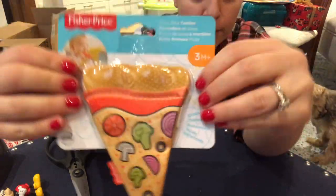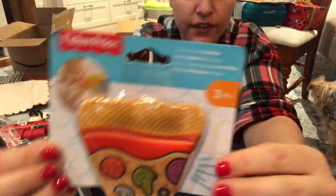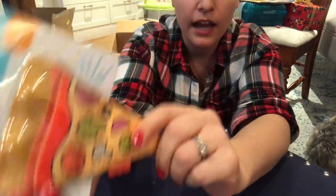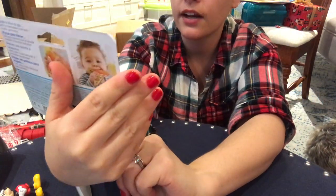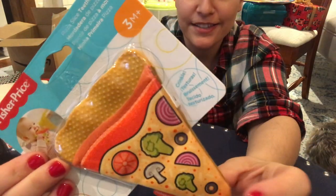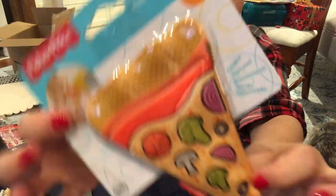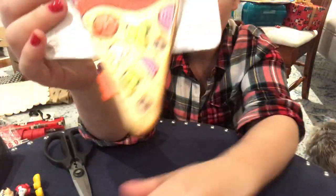I got this teether for my nine-month-old — it says three months and up. He's getting his fifth and sixth teeth right now and we just broke one of his teethers the other day on accident. I thought this was funny because he wanted to eat pizza when he was like four months old — he was reaching for people's plates. So this little pizza teether from Fisher Price seemed perfect for him.